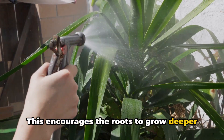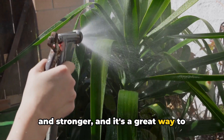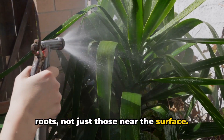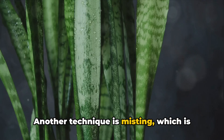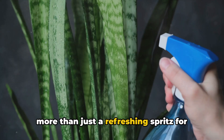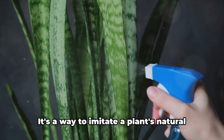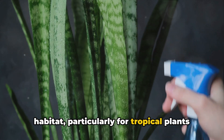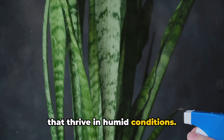Bottom watering encourages the roots to grow deeper and stronger, and it's a great way to ensure that the water reaches all the roots, not just those near the surface. Another technique is misting, which is more than just a refreshing spritz for your green friends — it's a way to imitate a plant's natural habitat, particularly for tropical plants that thrive in humid conditions.